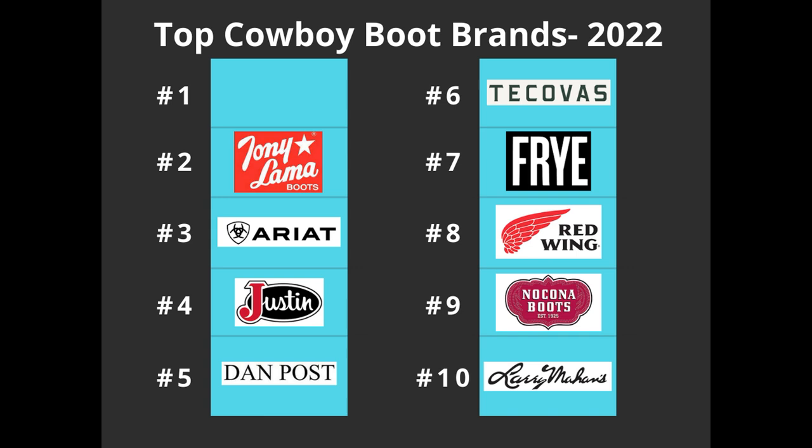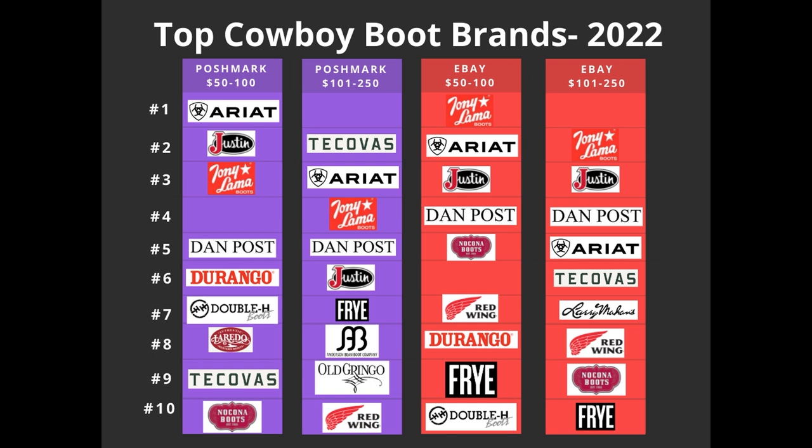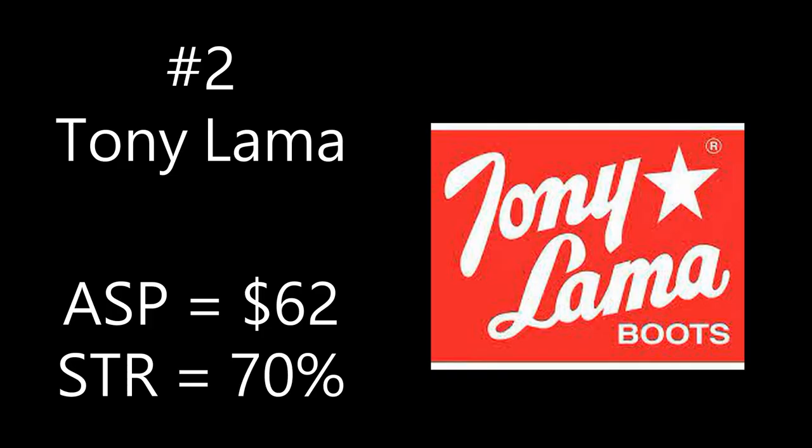Number two is Tony Lama, accounting for 128 of the 1,000 listings, or 13%. It came out number three on Poshmark $50 to $100, number four on Poshmark $101 to $250, number one on eBay $50 to $100, and number two on eBay $101 to $250. Tony Lama, Justin, and Nakona are all associated — Justin actually owns both Nakona and Tony Lama, which I discovered when their websites looked nearly identical. The average sale price for Tony Lama cowboy boots is $62 and the sell-through rate is 70%.